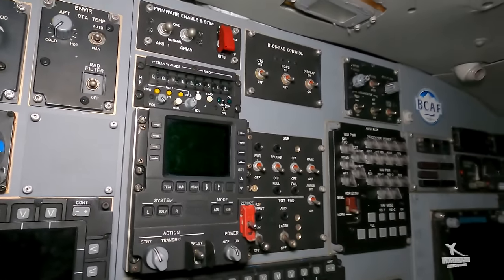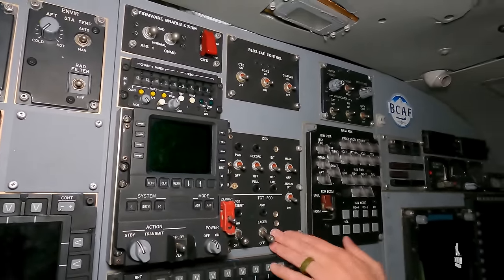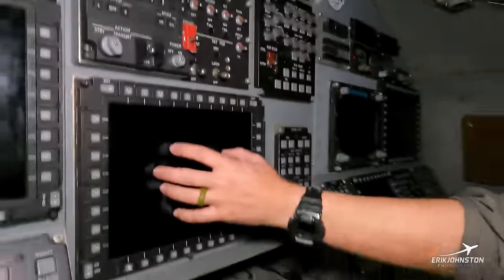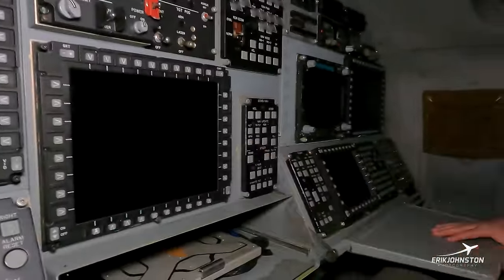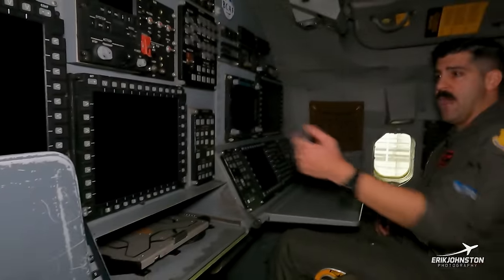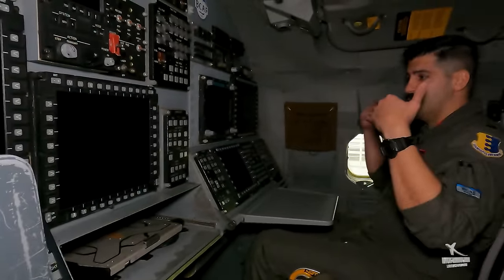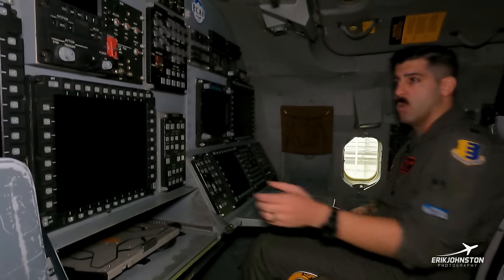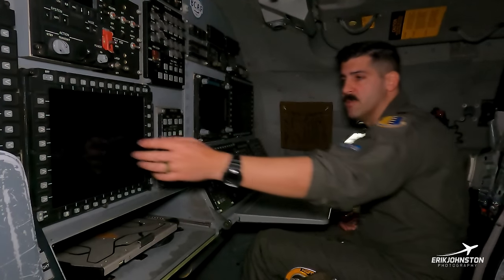This screen right here is another MFD, but this one is our CITS — the Central Integrated Test System. When the jet is running through all of its systems, like I said with the EMUX, if it flags something, we'll see a display pop up over here so we can monitor the systems.